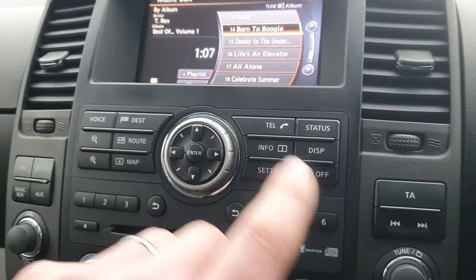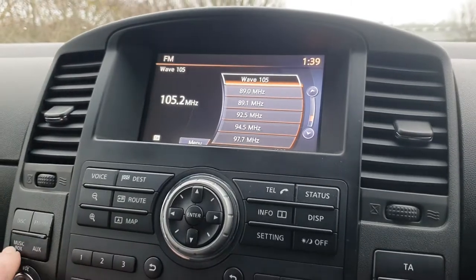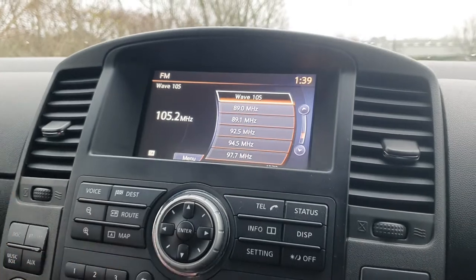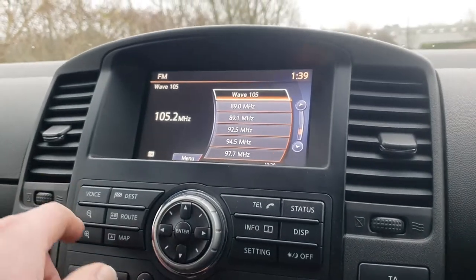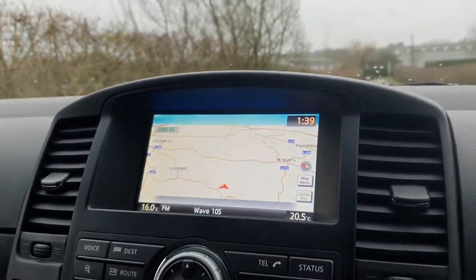You've got dual zone climate control, and then a full media system up here with your radio. It's got an onboard hard drive for music, as well as auxiliary connections and Bluetooth so you can stream music or make voice calls. We also have satellite navigation — it's a full touchscreen system, and a really good sat nav as well.